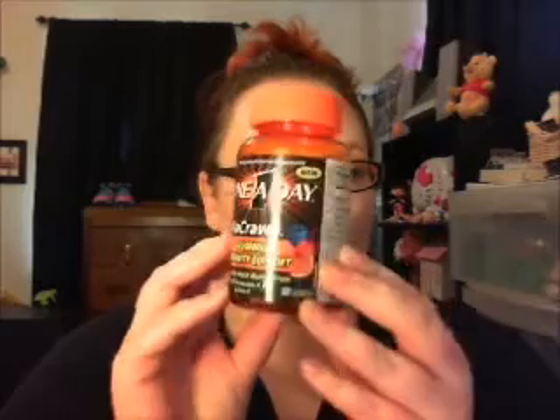I always wanted to try these — kids usually take this kind but I wanted to try them. They're VitaCraze gummies and they're immunity support. So far they're really good. I wanted the Flintstones ones but those are for children, so I got these instead.